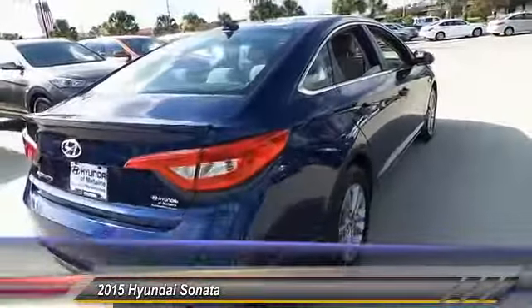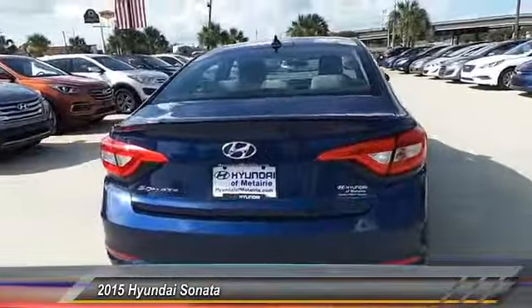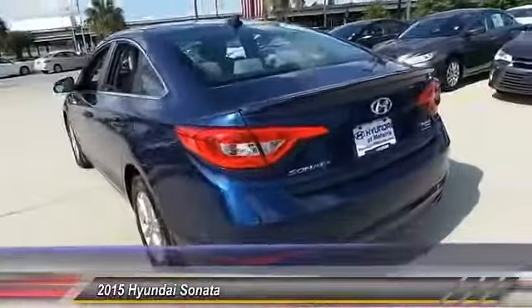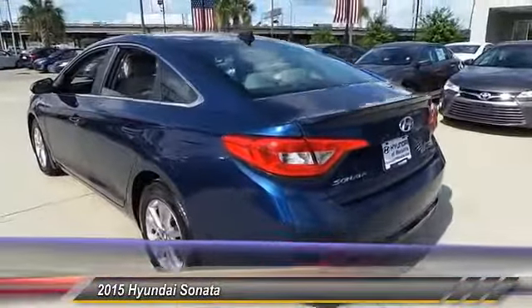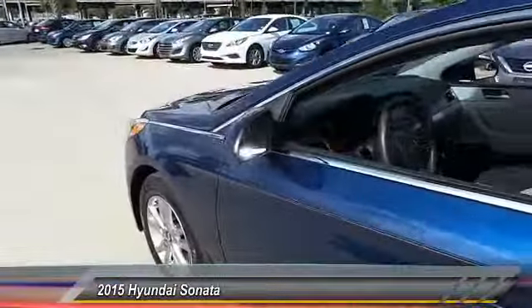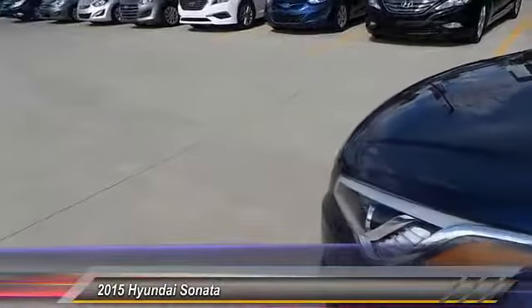Here are some of this vehicle's great options: stability control, steering wheel audio control, keyless entry, traction control, anti-lock braking system, Bluetooth, adjustable steering wheel, power steering, driver airbag, and cruise control. If you like it online, you'll love it in your driveway — take it for a spin today.